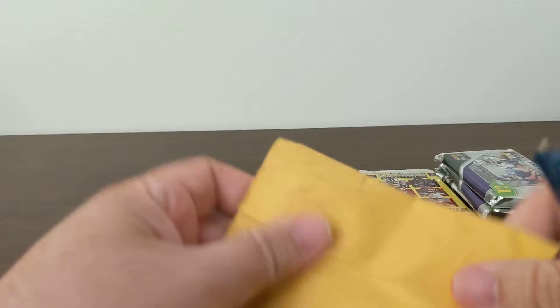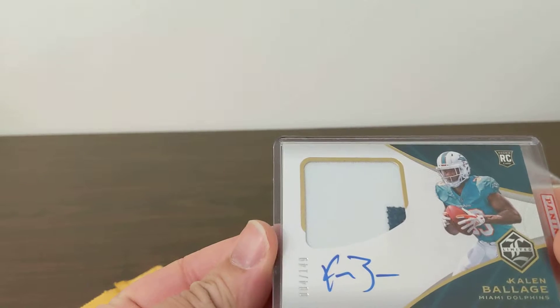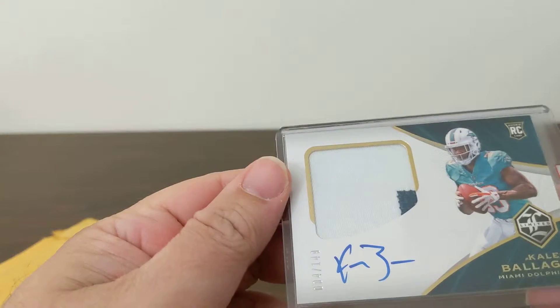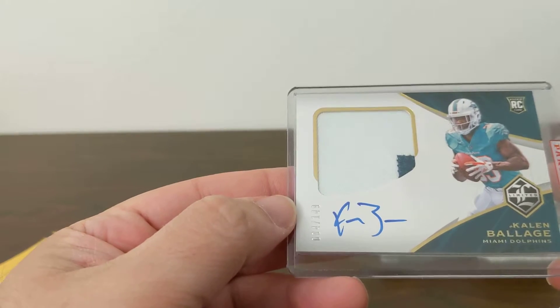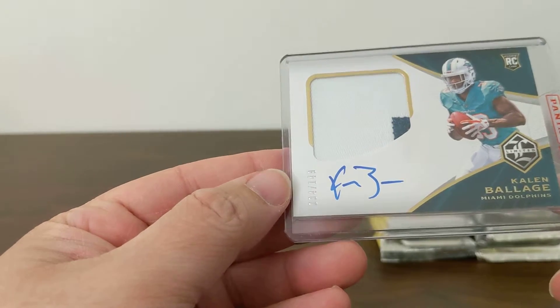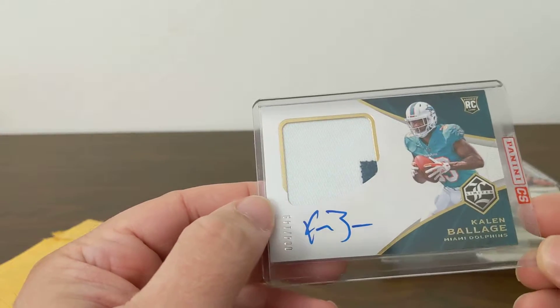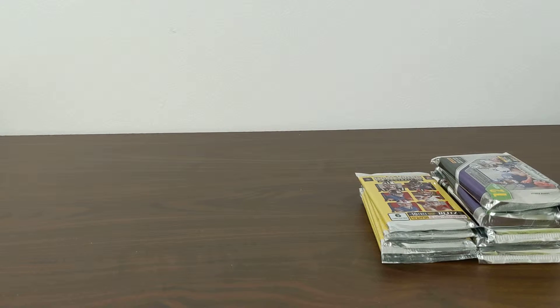We're already at 10 minutes — I'm talking too much. Setting up those packs to open. Oh — Panini sent me this: it's a redemption for Kalen Ballage, Limited RPA out of 149. I don't remember that at all — I'll have to look that up and see what that was.